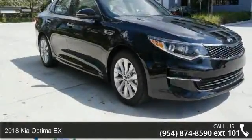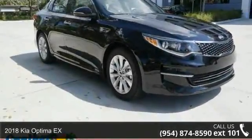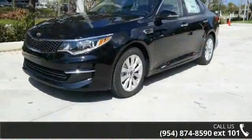Check out this 2018 Kia Optima X. If you are looking for an automobile with great features, look no further.